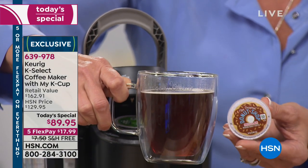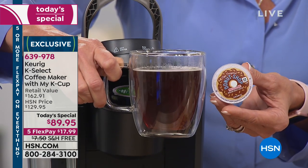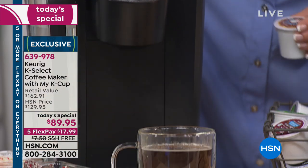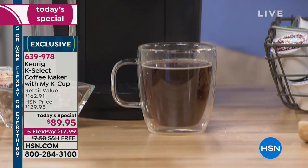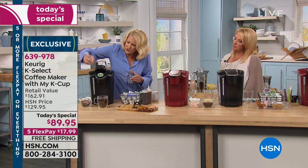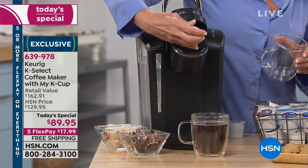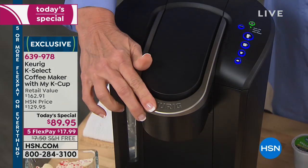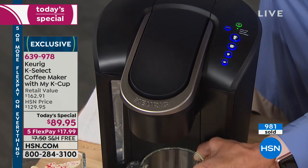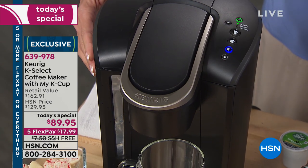It's going to taste exactly like the cup you put in here. This is the 10-ounce size. I'm going to make one of each size just to show you the different sizes. Once this is done, you just take this out, throw it away, pop in the next — there's no recovery time. You don't have to wait for it to reheat. The 52-ounce water reservoir is going to let you make cup after cup after cup.